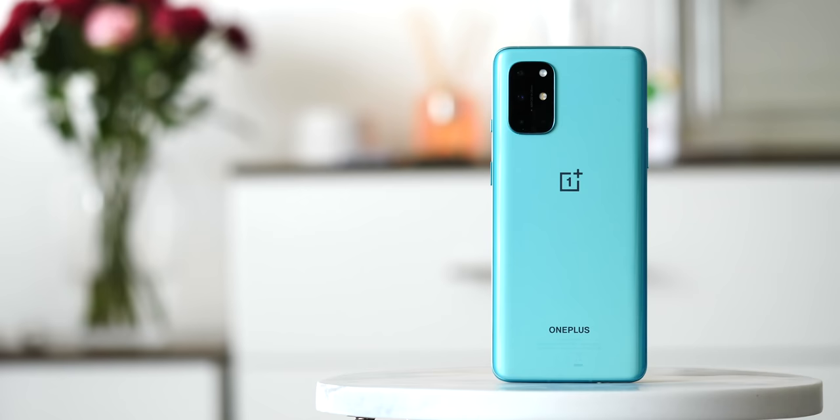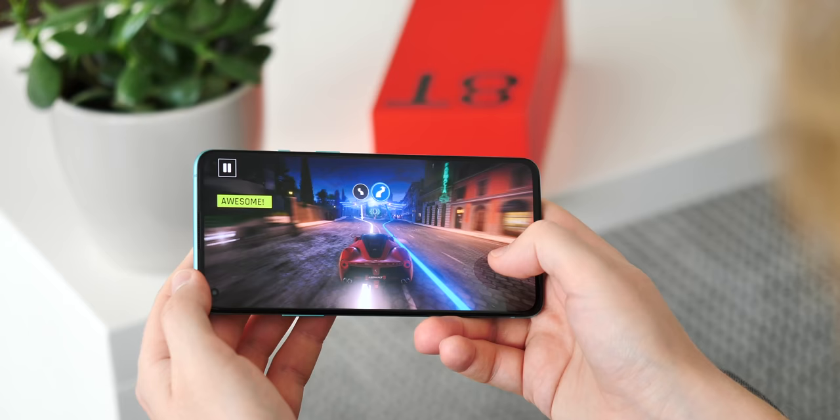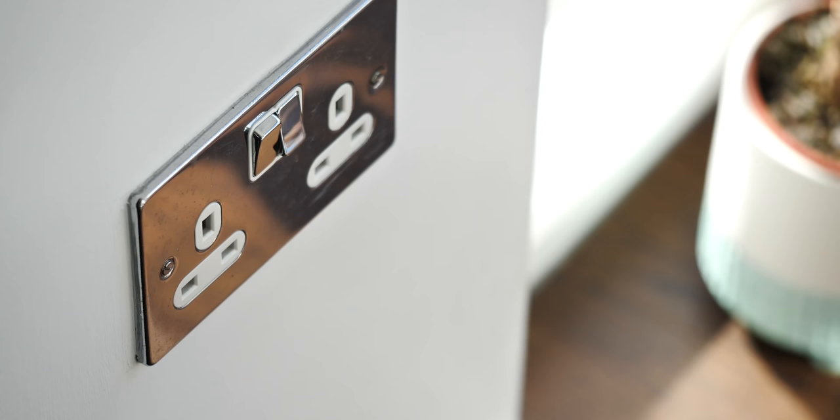Meanwhile on the back, the camera module has shifted to the top left corner, which OnePlus says is to help fit in more stuff inside the phone, including the new and larger vapour chamber cooling system, which helps with overall performance but also with the new 65W warp charge feature.